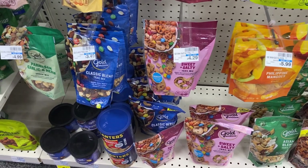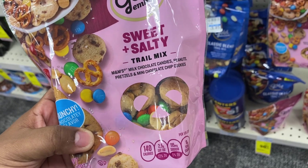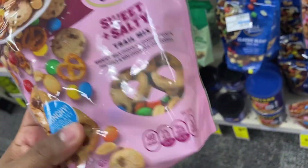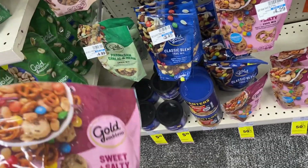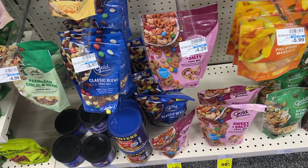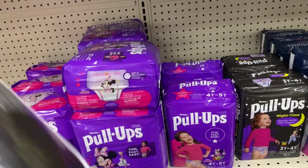I have a two dollars and fifty cents off Gold Emblem Snacks CRT, so I'm going to grab this sweet and salty mix right here. It has milk candies, peanuts, pretzels, and milk chocolate cookies. I'm not really big on trail mix but I'd eat everything in here since I don't like raisins, pecans, and almonds. These are priced at $4.29 and with the two fifty CRT, it comes down to about a dollar and sixty-nine cents.